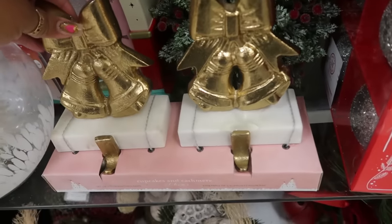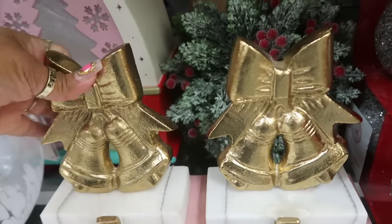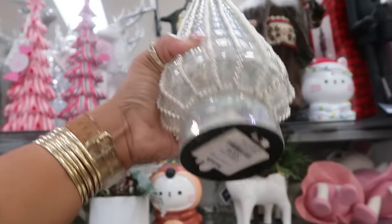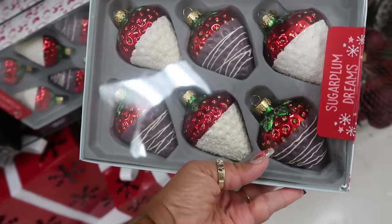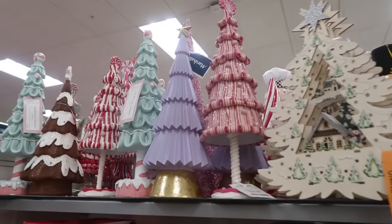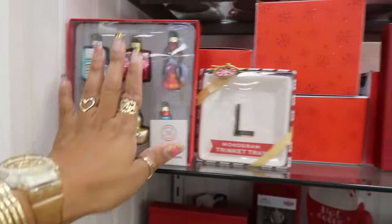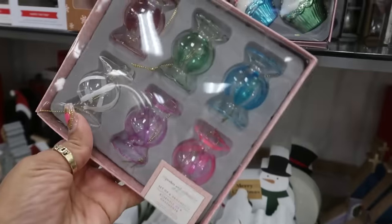Cupcakes and Cashmere stocking holders with bows and bells for $17. Look at that tree — $20. I remember these last year, the little strawberry ornaments for $13. Some of the trees up there. The Stewart ornaments are $8. Look at the little candies — Cupcakes and Cashmere — $8, and there are cupcakes too.